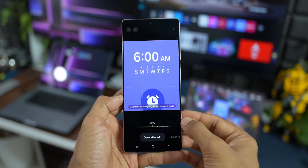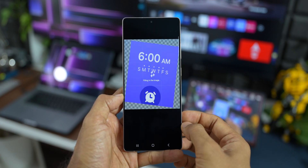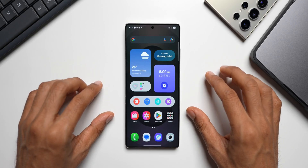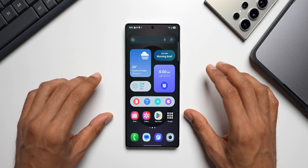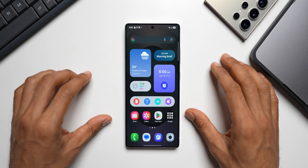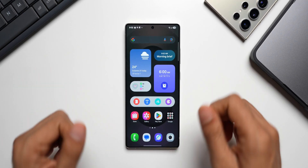Those are some pretty interesting AI-integrated features on the Galaxy S25 series. This was just a brief overview — I'll be sharing all these features in depth in the coming days. Be sure to subscribe to the channel and give this video a like if you found it informative. Thanks for watching — take care and stay safe!